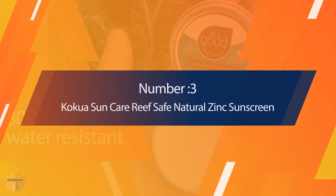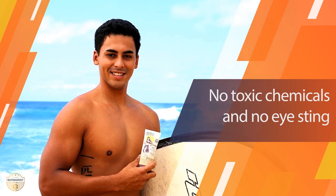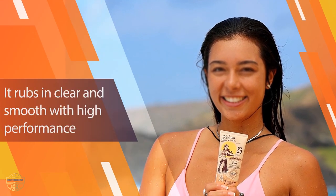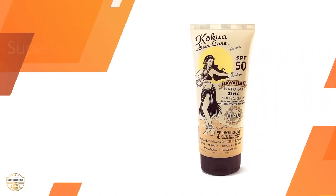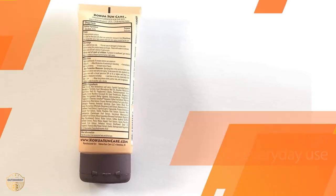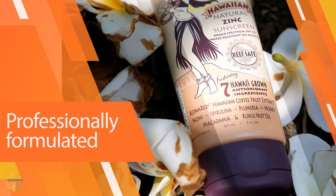Number 3: Kokua Sun Care Reef Safe Natural Zinc Sunscreen. Kokua Sun Care Hawaiian Natural Zinc Sunscreen SPF 50 is a revolution in reef-safe, water-resistant zinc sunscreen. No toxic chemicals and no eye sting. It rubs in clear and smooth with high-performance, broad-spectrum protection using 25% non-nano zinc oxide as the only active ingredient, while deeply nourishing the skin with 23 antioxidants, 7 of which are sourced from Hawaii. Professionally formulated, it's light enough for everyday use, and its superior water resistance keeps it on through sweat and protects you from the harshest UV rays.